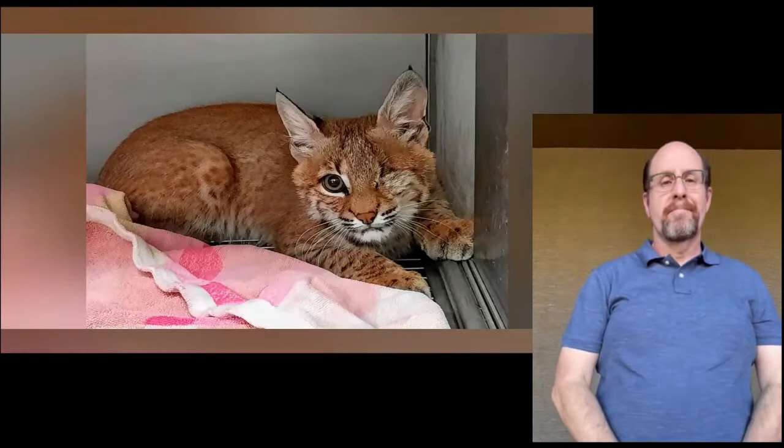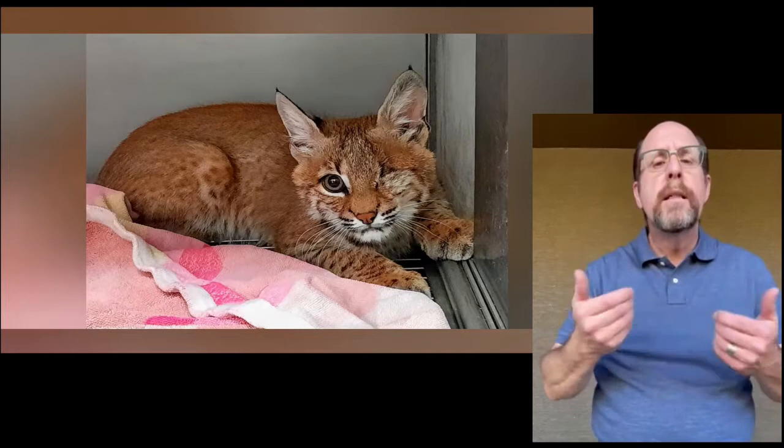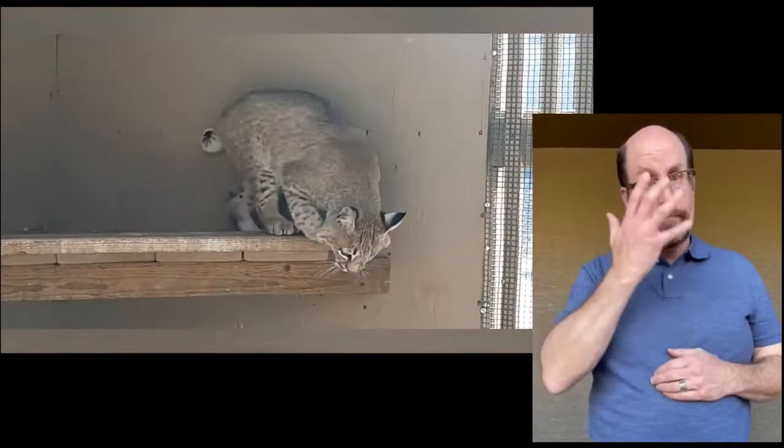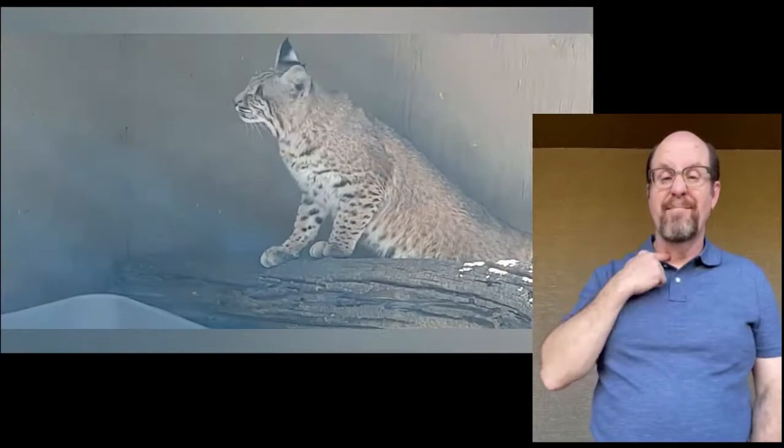With one look at this young bobcat, you can immediately see something wrong. He was separated from his mother at a young age and came to us with a badly injured eye. Our volunteer veterinarians examined him and determined that the eye was not savable and had to be removed. Without the proper training and guidance from his mother, this type of injury meant that he could not be released back into the wild. While his appearance makes him look like your sweet cat at home, our little Bobby still has many of his wild instincts and does not wish to be cuddled.